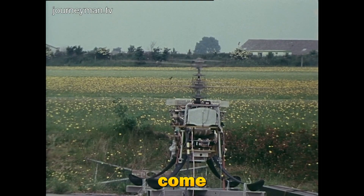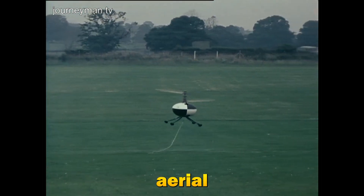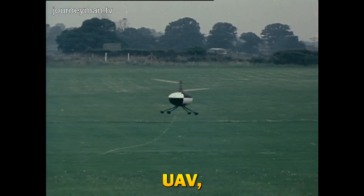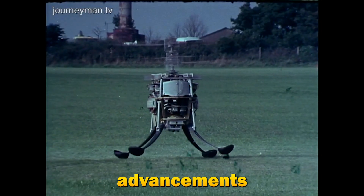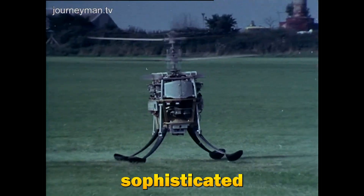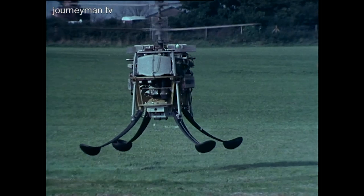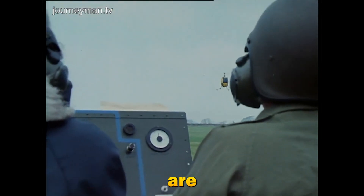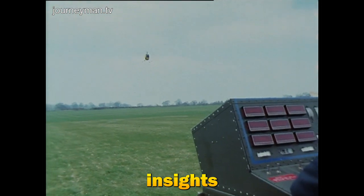Surveillance drones have come a long way since their inception. The first unmanned aerial vehicles, or UAVs, were developed during World War I for reconnaissance missions. Over the decades, advancements in technology have transformed these rudimentary machines into sophisticated tools capable of incredible feats. Today, surveillance drones are essential in various sectors, providing unparalleled insights and security.